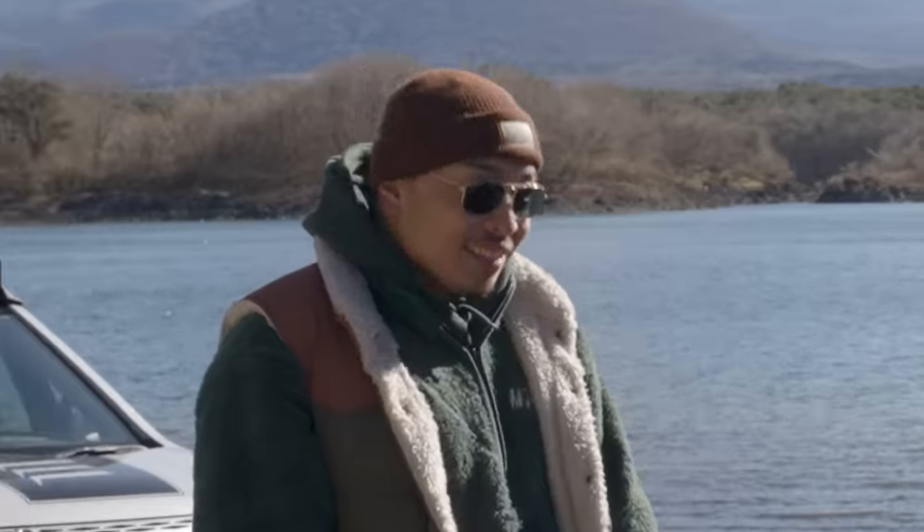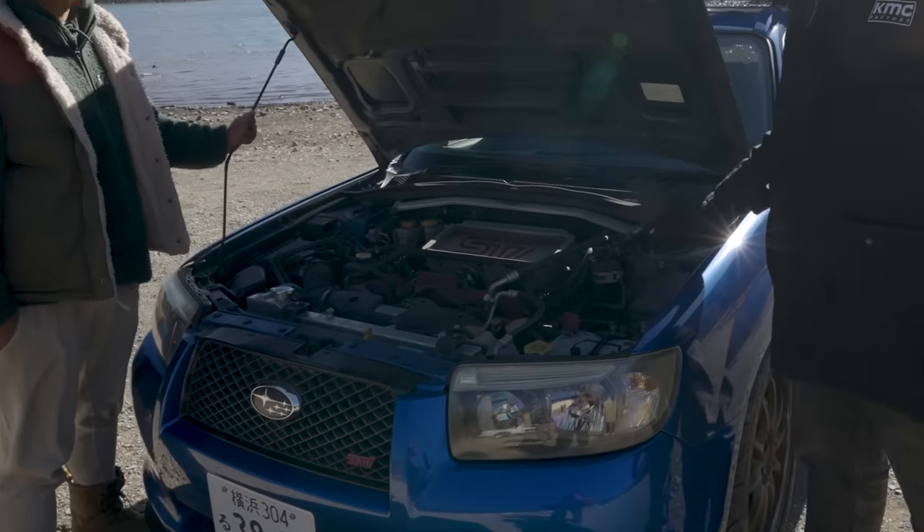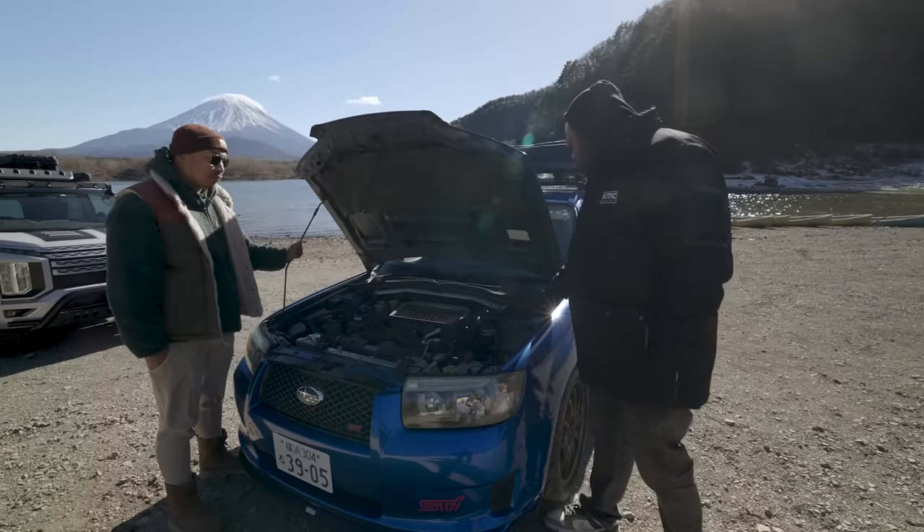Still has STI across the top mount intercooler? It does. May I see it real quick? Sure. Okay, it is the same. It has all the same components as a regular STI, with all your coilovers.